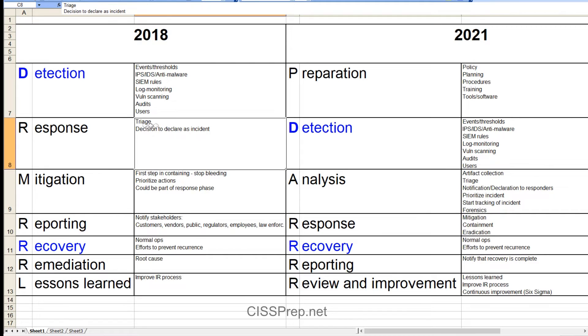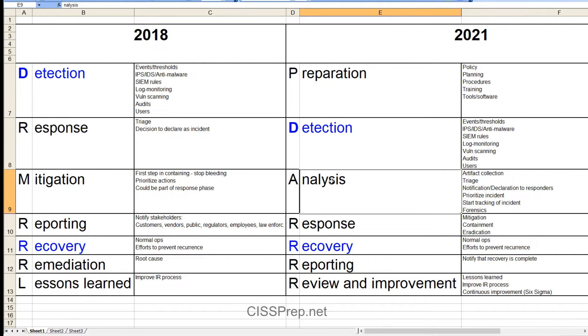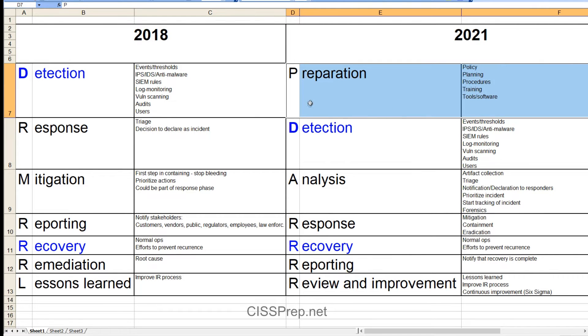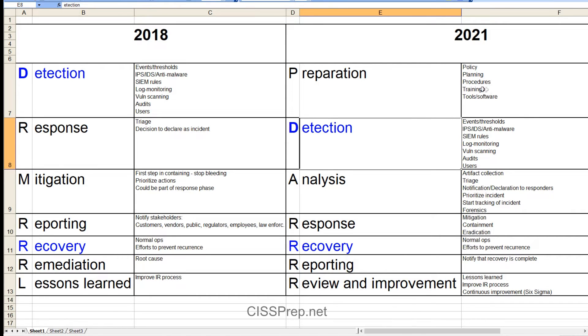In 2018, the response phase was where triage was done and management made the decision to declare something an incident. In 2021, they're declaring it as an incident during the analysis phase — so analysis now has triage plus a few additional things. Incident response now also has a preparation phase in which you need policy, planning, procedures, and training, and you need to incorporate roles in incident response and have appropriate tools and software in place.